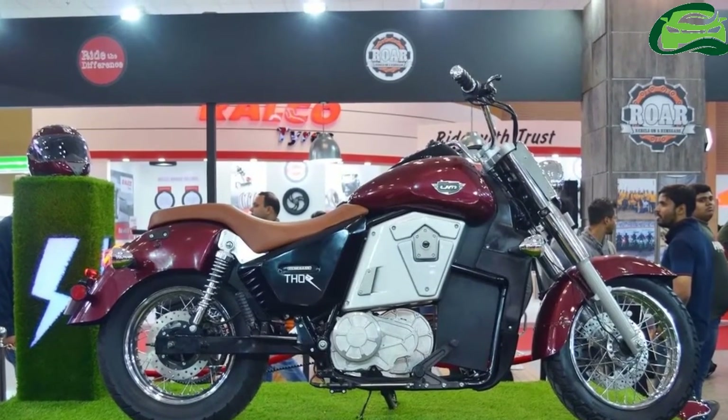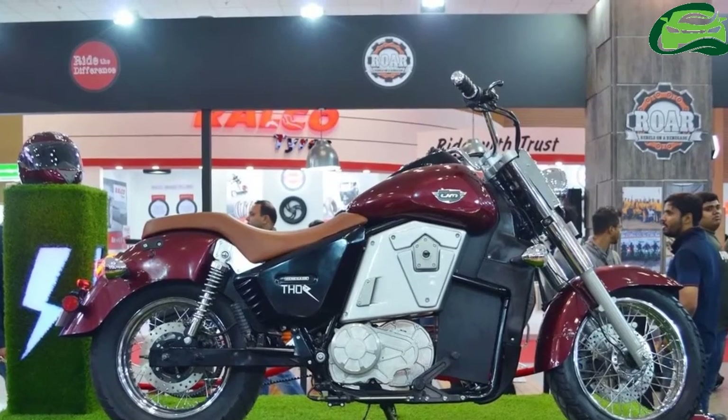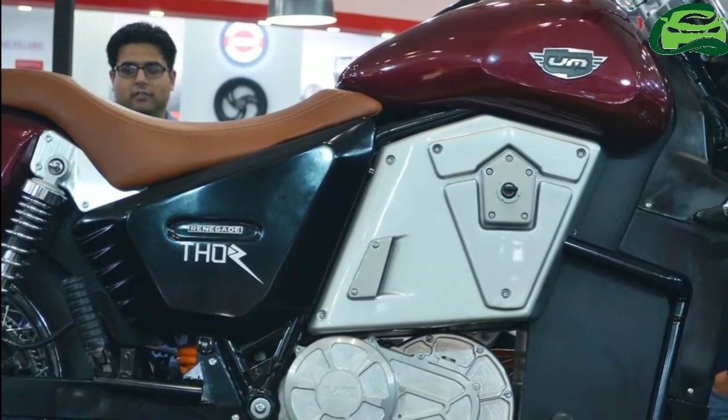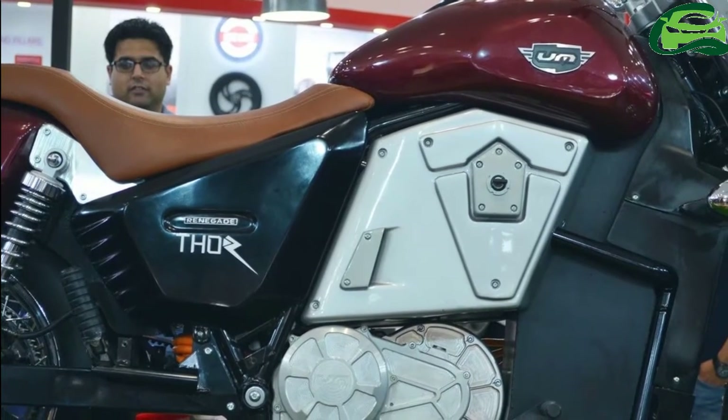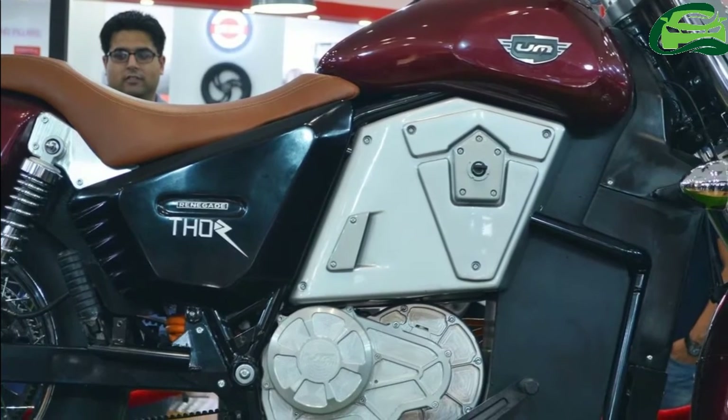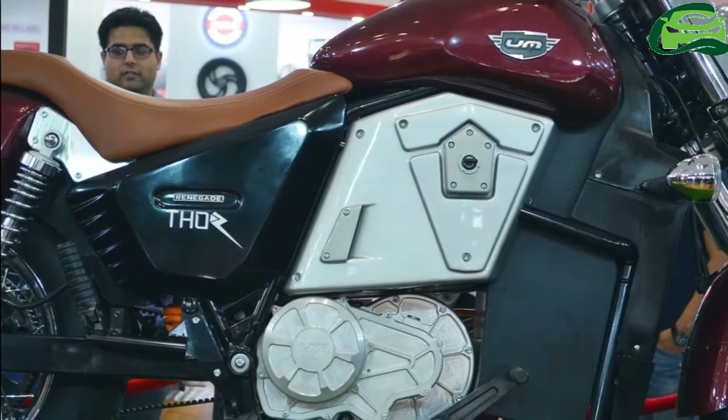A belt drive sends the power to the wheel. The UM Randegade Thor draws power from a high-power lithium polymer battery. There are three battery capacities: 27 kWh with a range of up to 270 km,